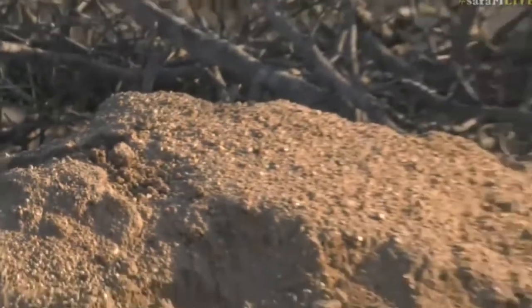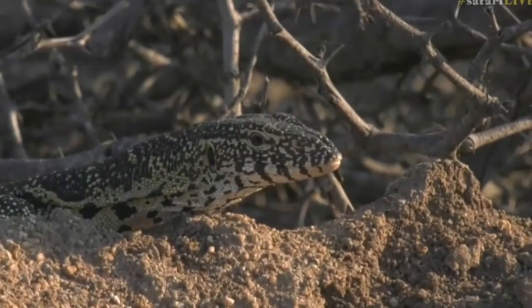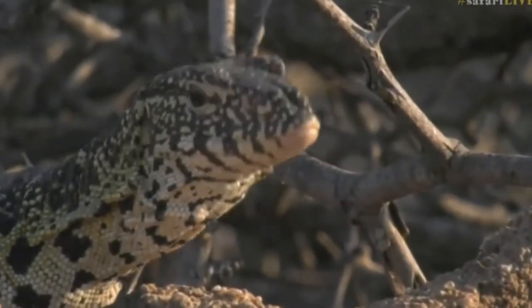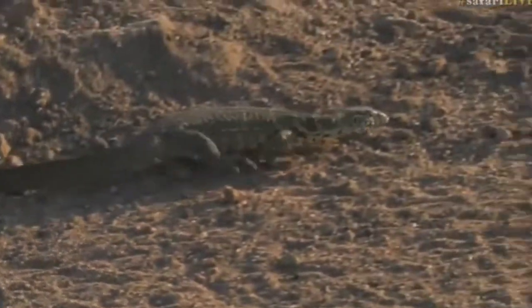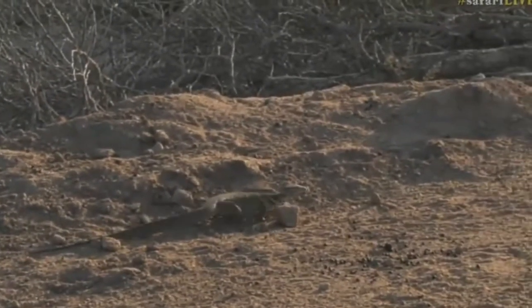There goes a water monitor lizard — beautiful colors, almost black and yellow with a bit of green. With the warm afternoon we're having today, a lot of these other animals are a bit more active, especially some of the reptiles. Look at the sharp claws on that monitor. They get much larger than this — once he walks past I'll show you how big he is and give you an idea of the proportion.